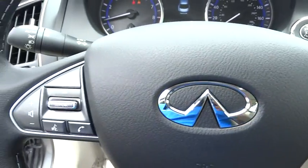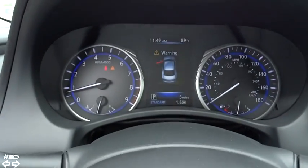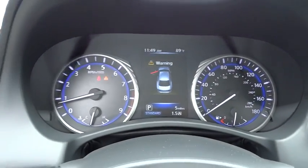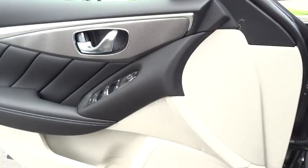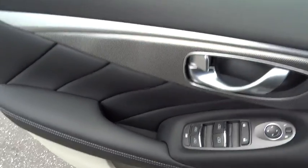Cruise control. Aluminum wheels. Floor mats. Auto-dimming rear view mirror. AM-FM stereo radio. Rear defrost. Take this vehicle for a spin and see why so many shoppers are now proud owners.